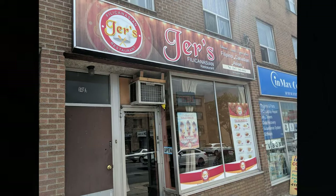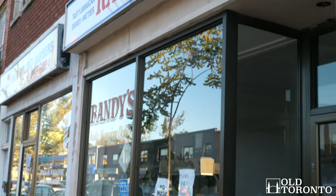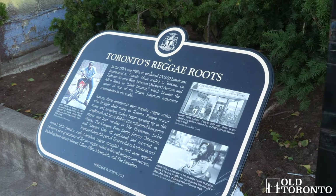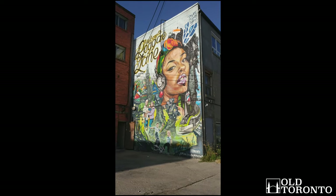The area is now often referred to as Little Jamaica, a nod to both the abundance of Jamaican shops currently there, but also its rich history of Jamaican immigrants and a remarkably important history of reggae music, as can be seen with the 2015 opening of Reggae Lane.